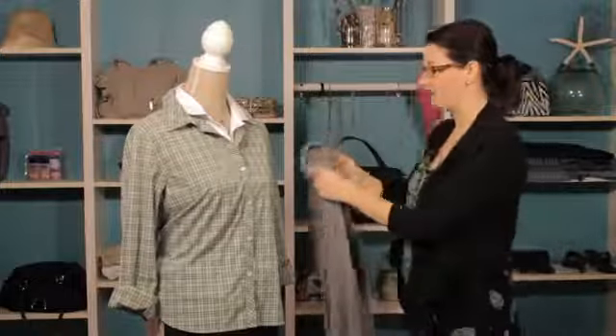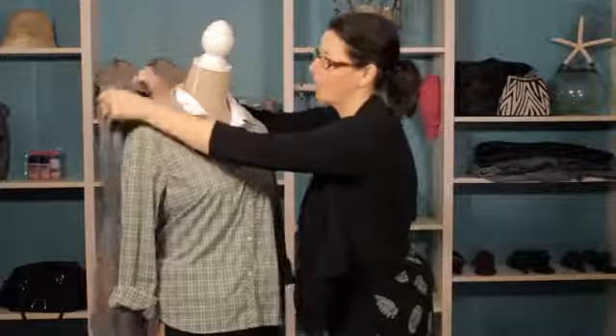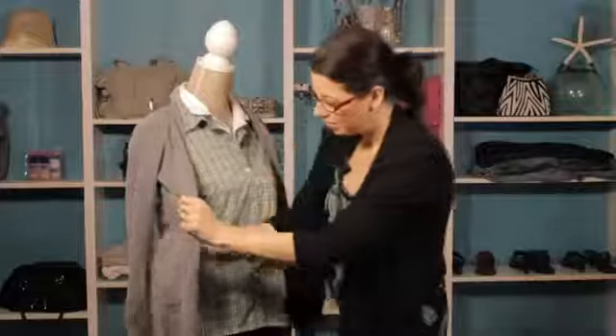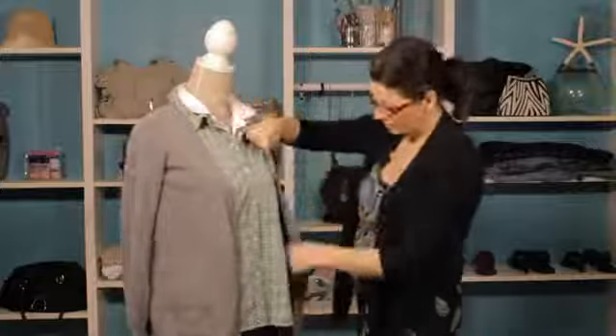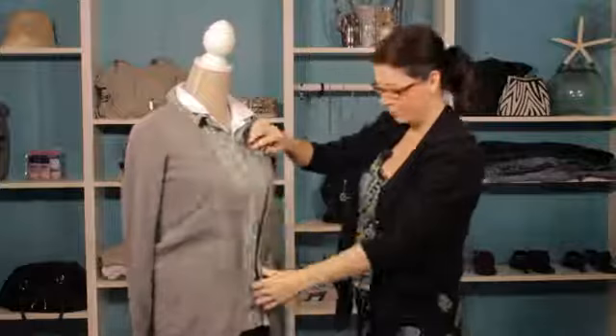And then the ultimate in nerd wear, of course, is a great cardigan. I love the long cardigans for that nerdy look. It is just really a great look — really highlights that nerdy feel and makes you look very studious. And it's also really functional because it keeps you really warm.